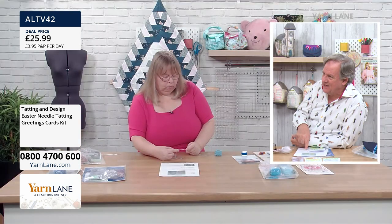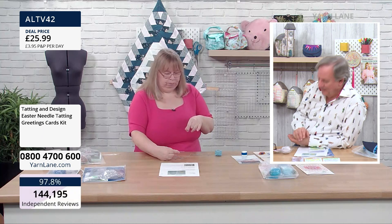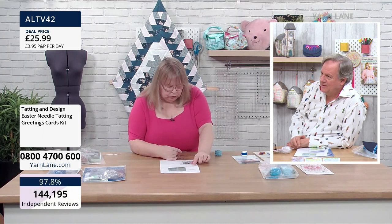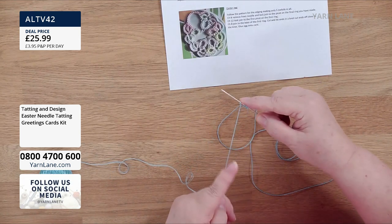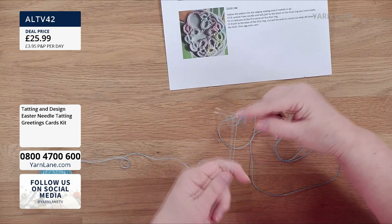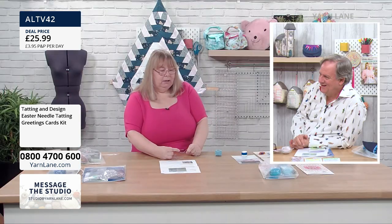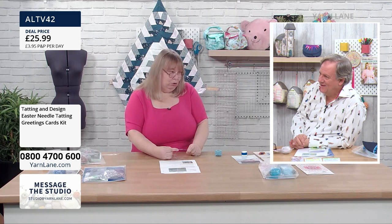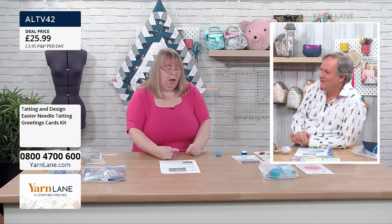Do these have names? It's called a double stitch because it's got two halves to it. So whenever you have a number on the pattern, that will be the number of double stitches. Our pattern tells us the first thing we're doing is a ring with six double stitches. How did you get into this? A very good friend wanted to teach me bobbin lace, but then she said, 'Why don't you try tatting? You just need a shuttle and some thread.' So she taught me how to tat.